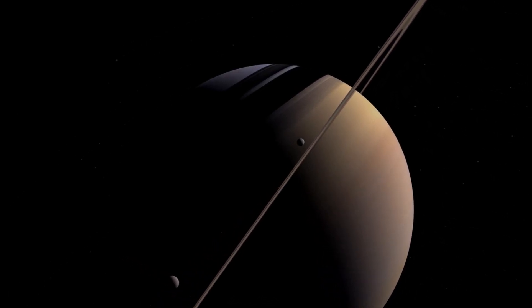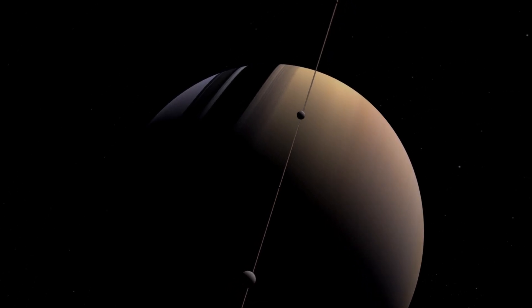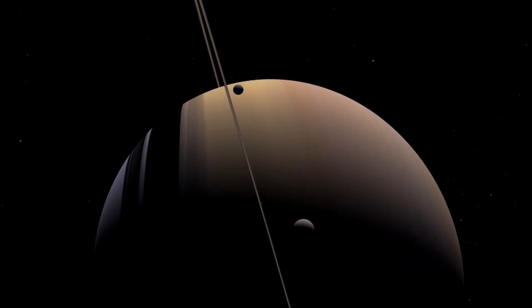In 1980, Voyager first reached Saturn, a raging ball of hydrogen and helium storms. Not much chance of finding life there.